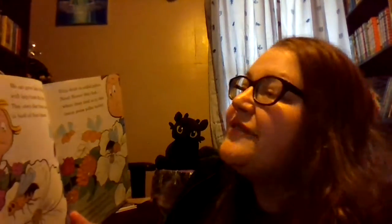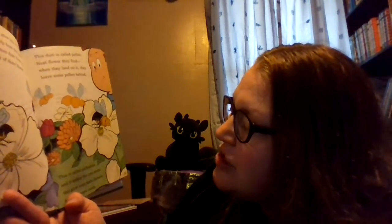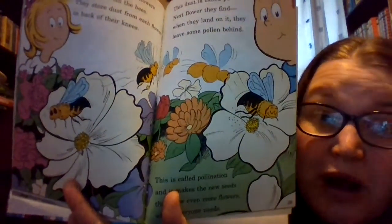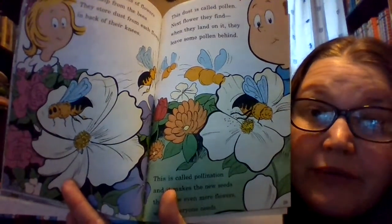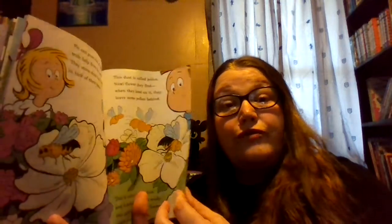We can grow lots of flowers with help from the bees. They store dust from each flower in back of their knees. This dust is called pollen. Next flower they find, when they land on it, they leave some pollen behind. This is called pollination, and it makes the new seeds that grow even more flowers, which everyone needs. Pollination is when a bee carries pollen from flower to flower and leaves some of the pollen behind, and then new flowers grow.